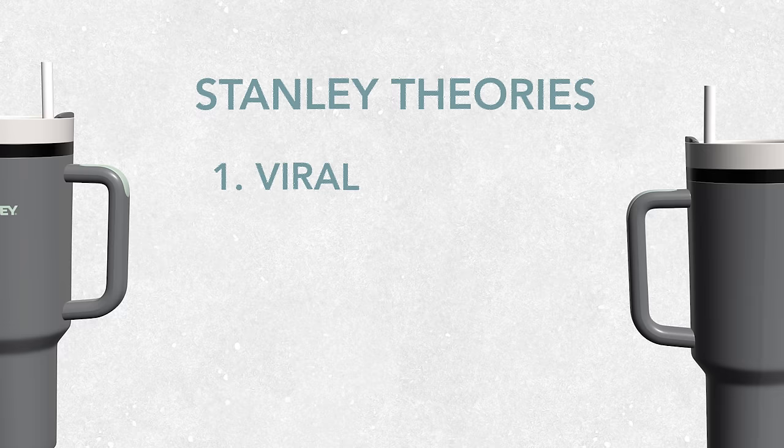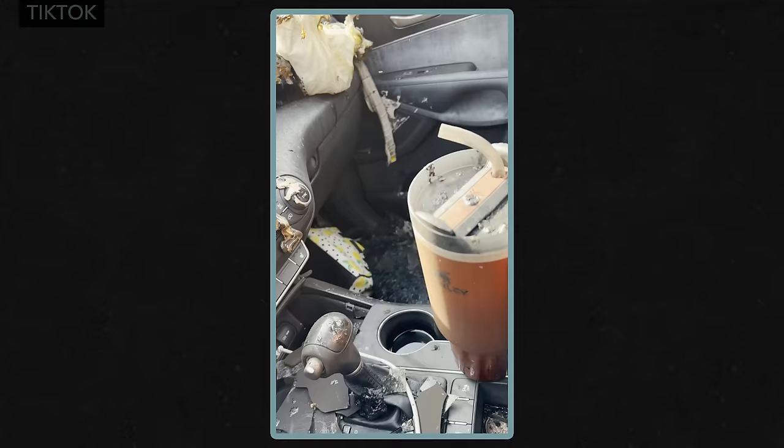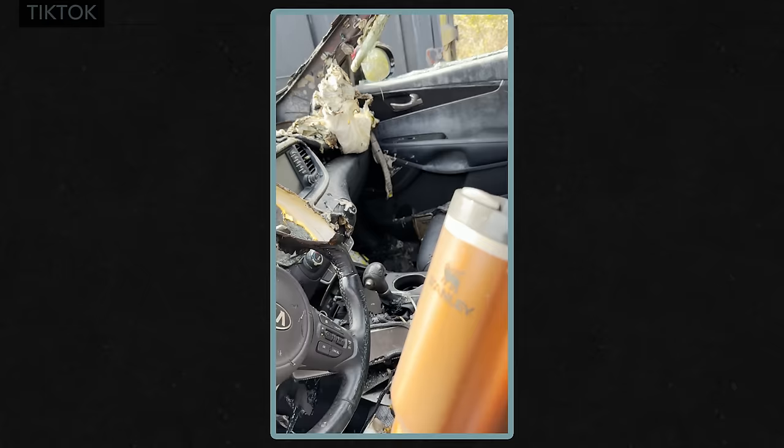So why has this happened? I'll get you up to speed on the official story before I tell you the real reason — the one that relates to a big business social experiment. Reason one: viral moments. This woman's car caught fire and, incredibly, a cup inside not only survived but kept her drink cold. A woman's car blew up; there was a fire, and it still has ice in it.